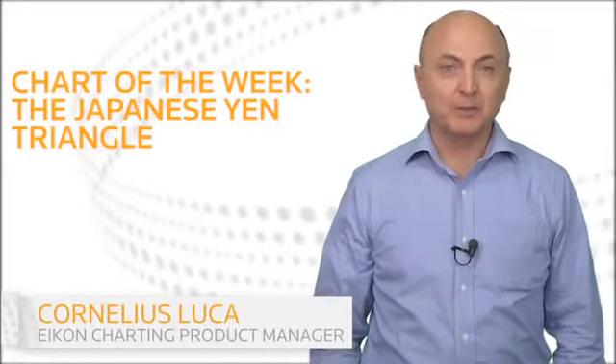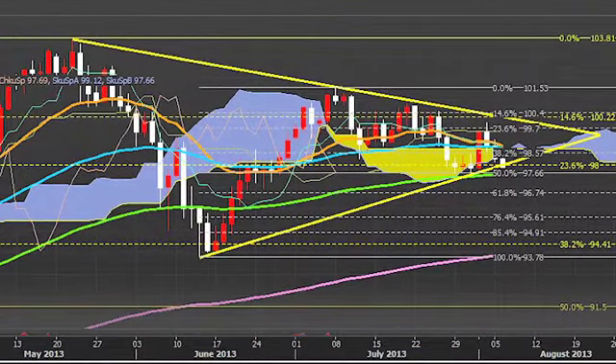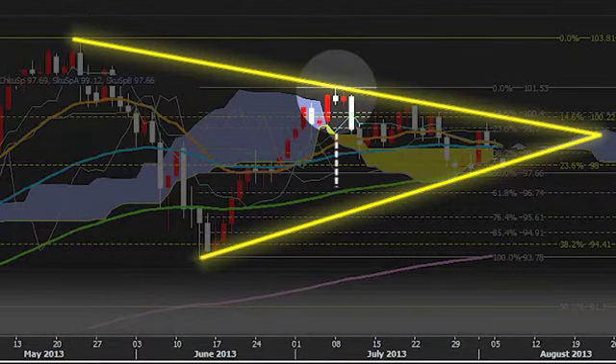Hello, I'm Cornelius Luca for Thomson Reuters. The Dollar/Yen pierced the bottom of a symmetrical triangle on its way to a one and a half month low. The pair formed a long-term peak at 103.73 on May 22nd and a medium-term peak on July 8th.